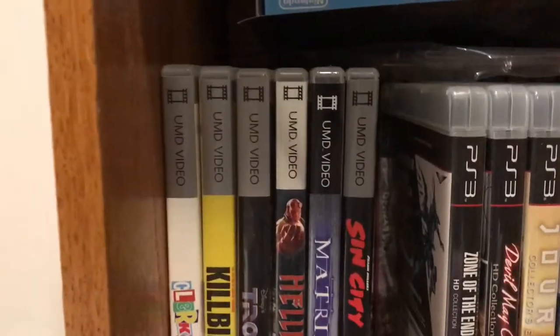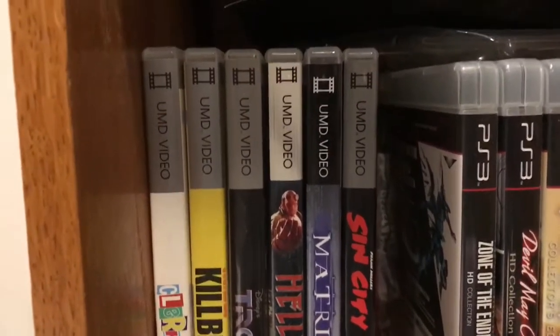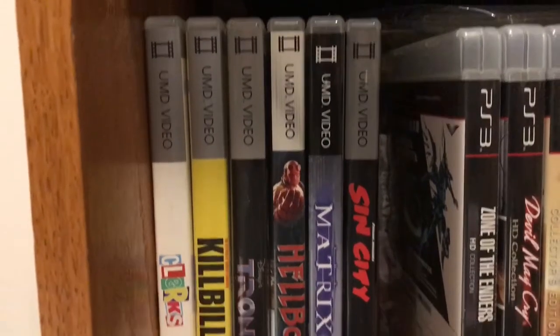Particularly, you'll probably notice over there I have copies of Sin City, Kill Bill Vol. 1, Clerks, Tron, and a couple of other movies. Now, you're probably asking yourself — those movies came in a very similar case to what old PlayStation Portable games used to come in, and they're clearly marked UMD format. Are those movies on DVD? Are those on Blu-ray? UMD Video was a little experiment that Sony conducted back in the mid to late 2000s to release a video format exclusively for the Sony PlayStation Portable.